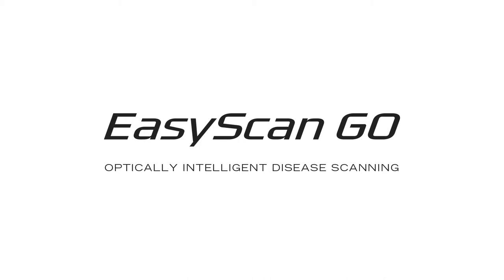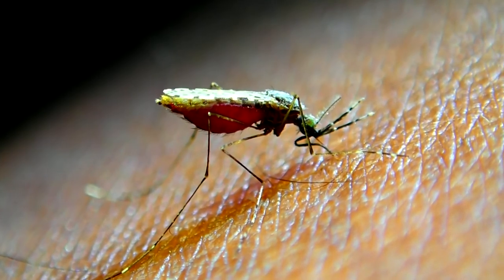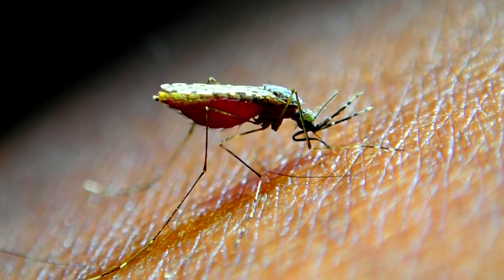Malaria is transmitted by mosquitoes. Falciparum malaria has probably killed close to half a million people in the last time the statistics were recorded on the subject. That basically makes it the deadliest parasitic disease known to mankind.